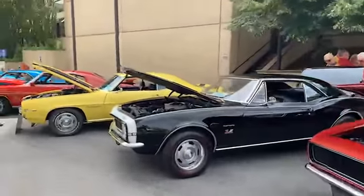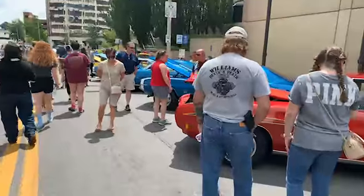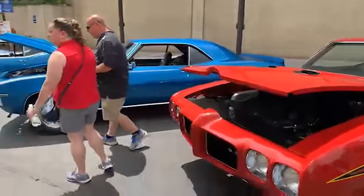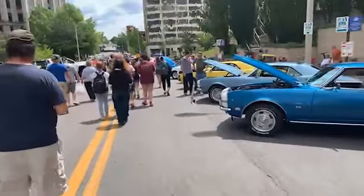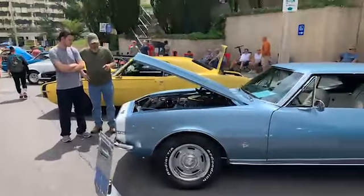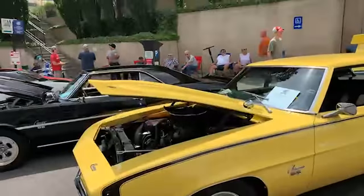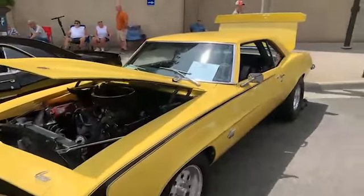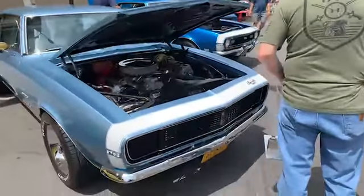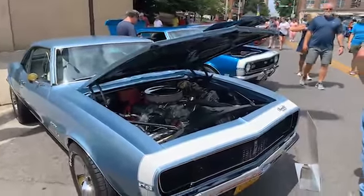Different years and different models of the Camaro. Here's the Judge — Pontiac GTO. There are a lot of Camaros here, different colors of course. I do like the steel blue and white — that's a really good looking color on that car. The RS Camaros.